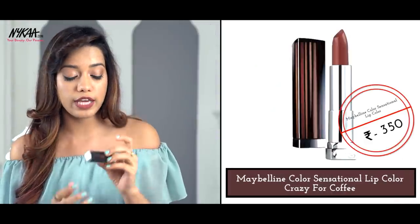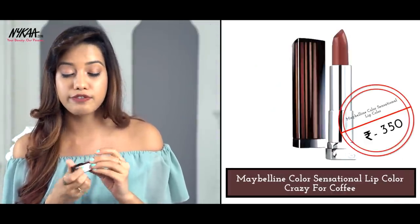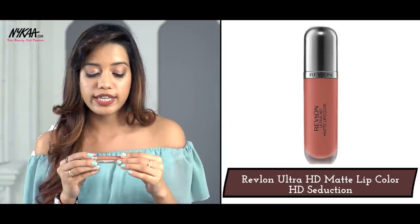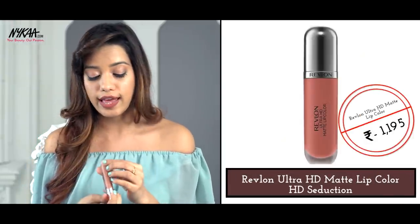Starting off with nudes. The first shade is from Maybelline, in the shade called Crazy for Coffee. It is a beautiful nude for everyday purposes. I think it would look nice on almost all skin tones and this color should suit you very, very well.